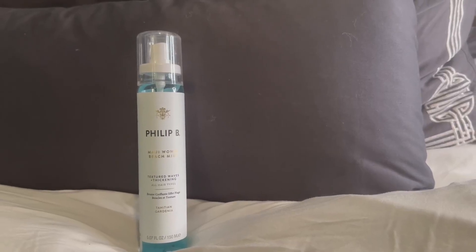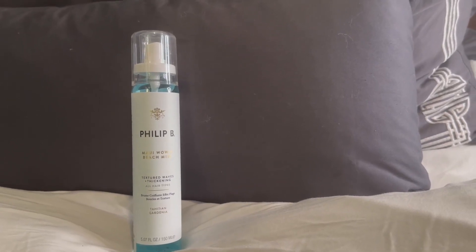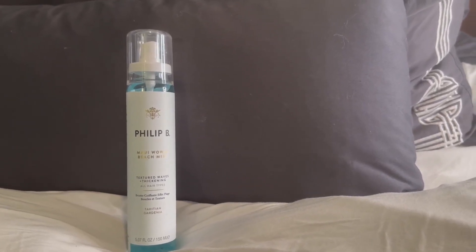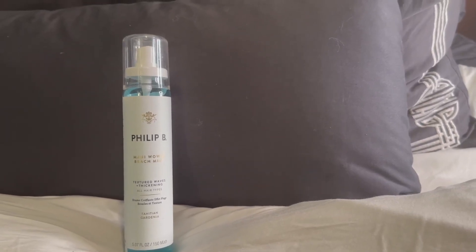Hi, I'm here today with Top Tier Reviews and I am reviewing one of my favorite product lines, Phillip B. He is world renowned, he formulates his own products, and he's been in Vogue magazine and more.